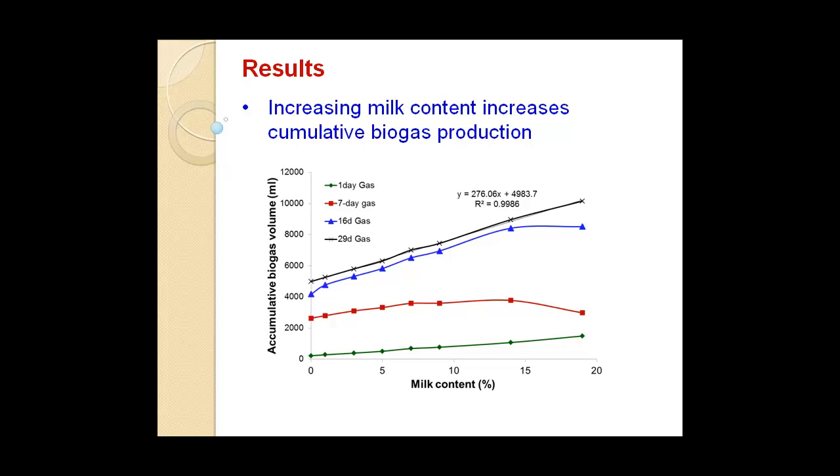Here's the first graph I'd like to share. We collect samples in this batch test as long as there's gas produced. There are four lines: gas samples collected after one day, seven days, 16 days, and 29 days of digestion. On day one, there's a straight line — milk content is proportional to cumulative biogas production. After one week, when you look at higher milk content like 19% or 14%, the gas volume doesn't really have a linear relationship with milk content. The same thing for the 16-day analysis.